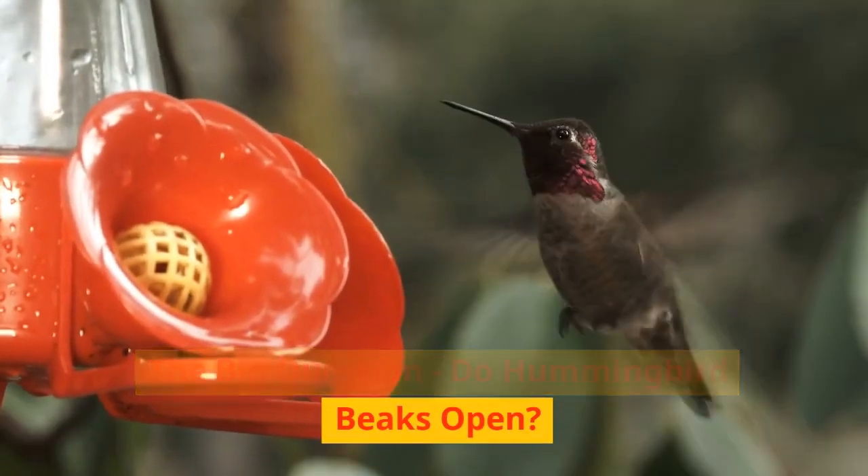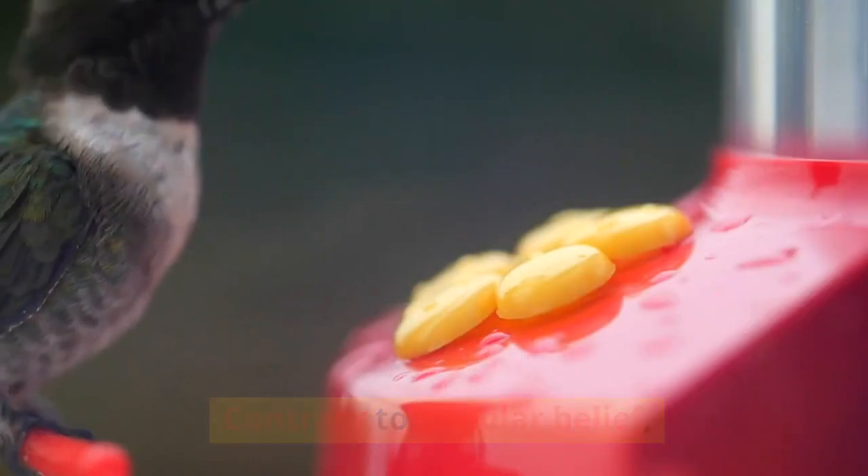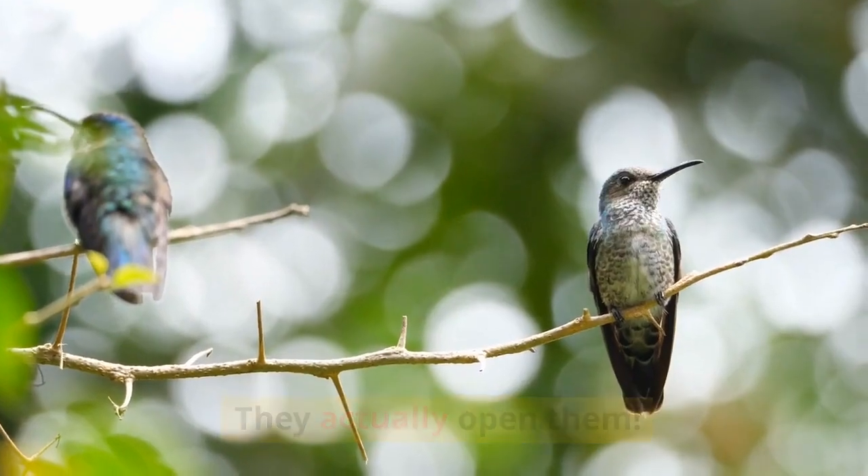The big question: do hummingbird beaks open? Contrary to popular belief, hummingbirds don't keep their beaks shut all the time. They actually open them,